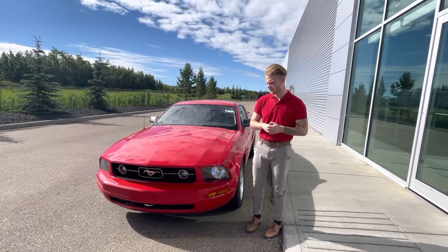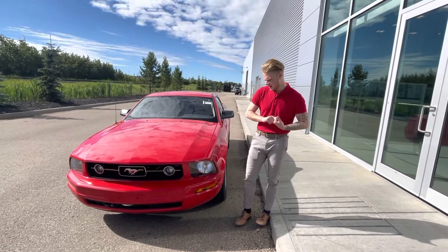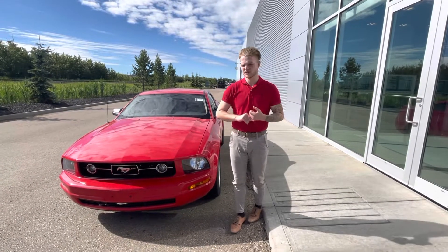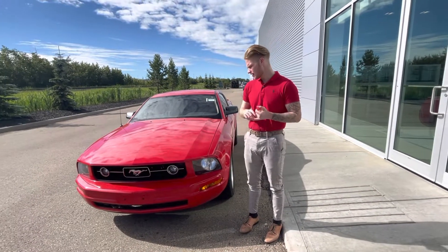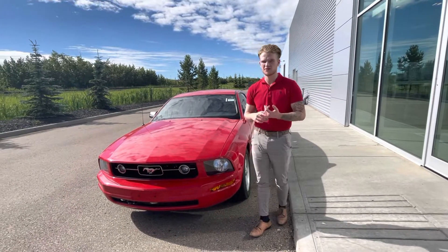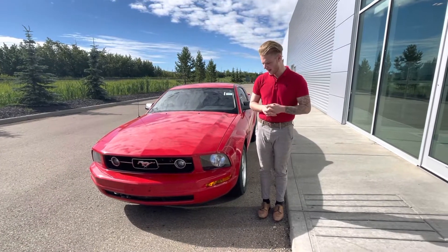Under the hood you're going to get a nice fuel efficient 3.6 liter V6 with still yet enough power to get you up and going from passing and merging to get onto the highway. Nice thing about this is it's a mechanic special too. The guy that traded this in is a heavy duty mechanic and he has serviced this thing himself since basically brand new.